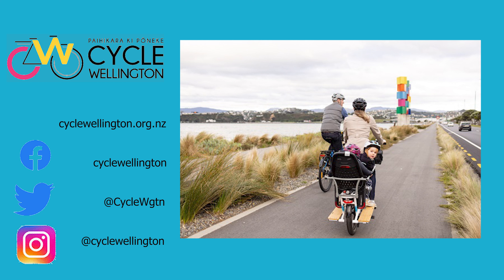Kia ora, here we are in Kilburnie and we're looking at the City Council's new cycleway connecting Evans Bay to Lyle Bay. It's Patrick Morgan here from Cycle Wellington, and thanks to our video sponsors for helping us make this happen.